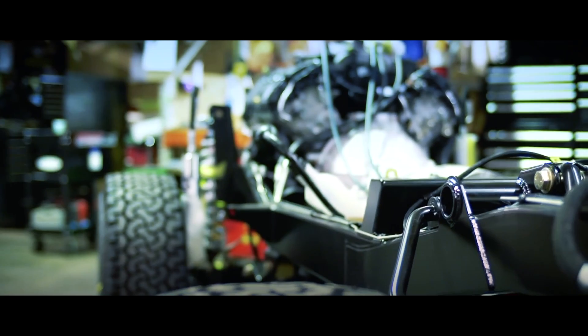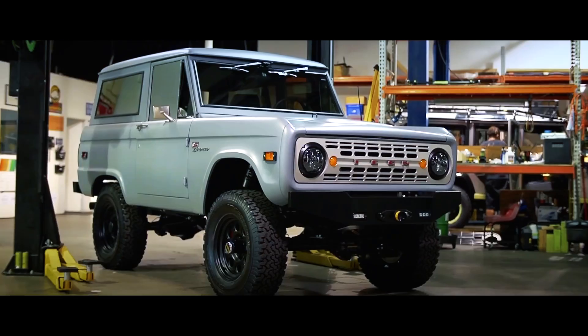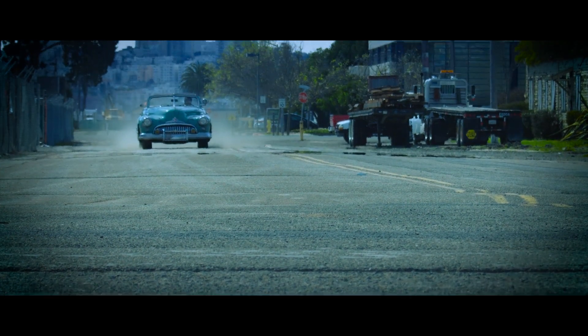Icon 4x4 makes cars by hand in Los Angeles, California. While they offer reimagined vehicles like vintage Toyota Land Cruisers, Ford Broncos, and Chevy pickups, it's the Derelict that will really turn heads.